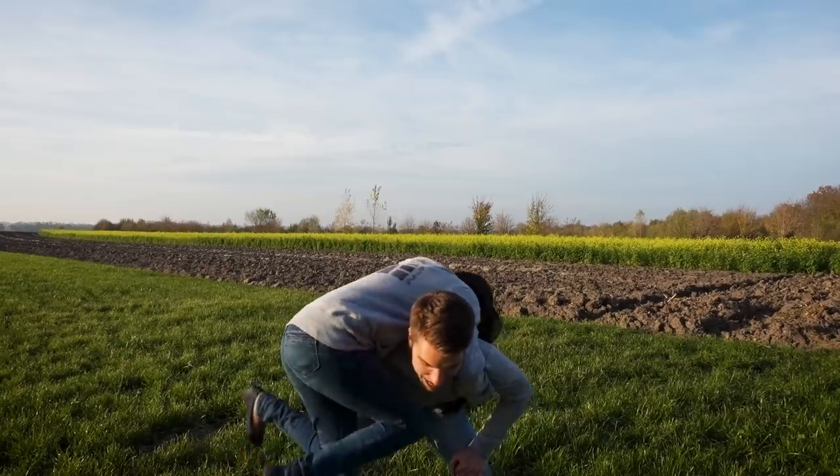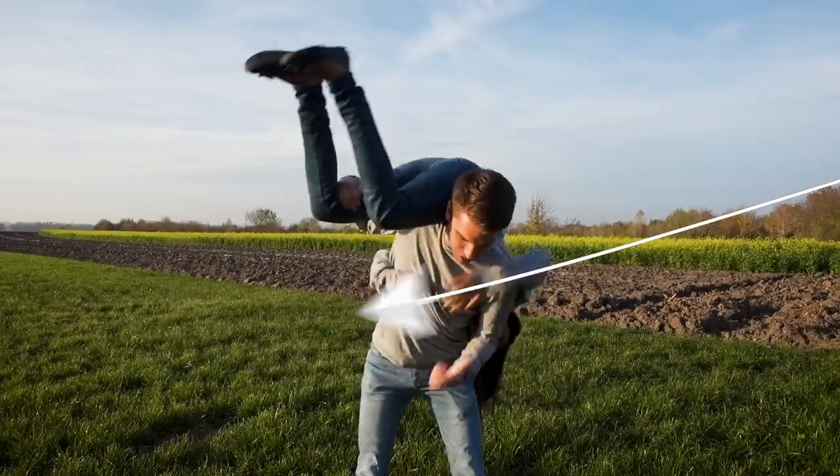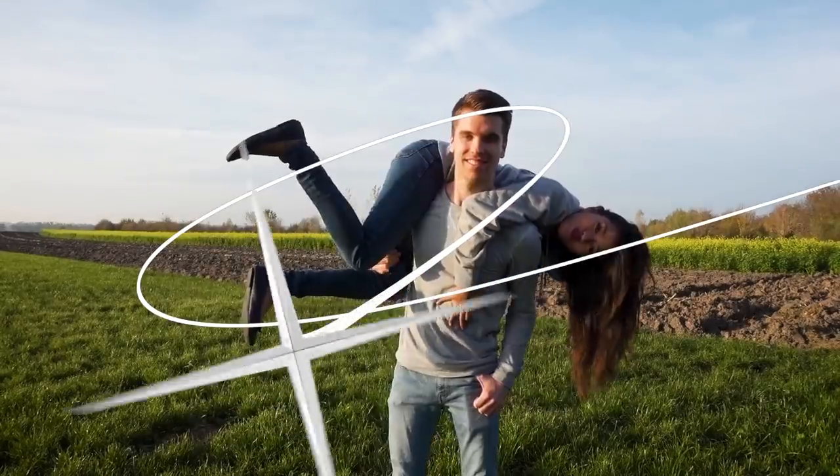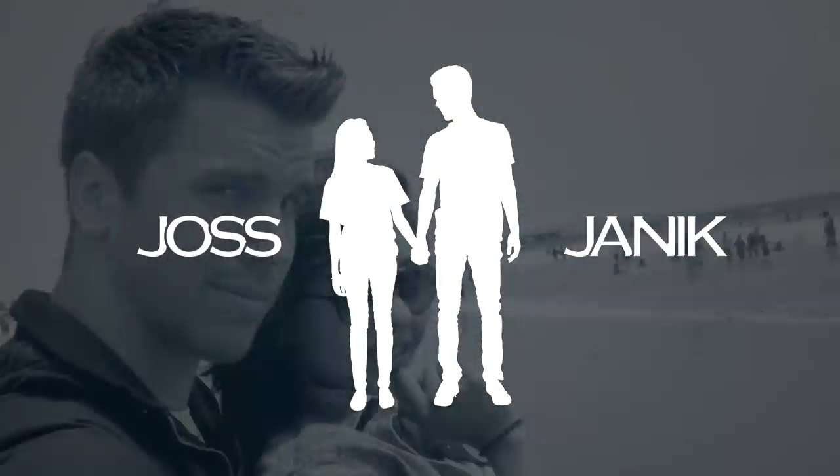Hey guys, welcome back to a new video! We hope you're super excited about Halloween coming up — we are very excited. She's excited, I'm more excited about Christmas. Oh my god, no! Halloween is my favorite season, but today we're gonna recreate cute and funny couple photos that we found on the internet.